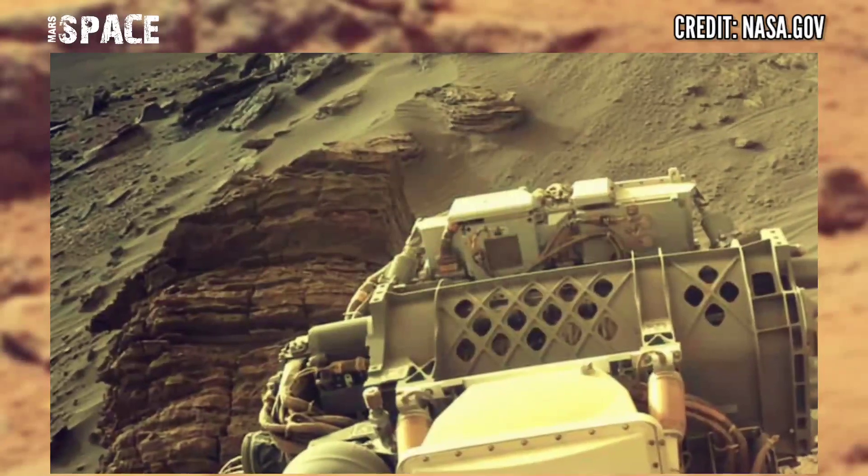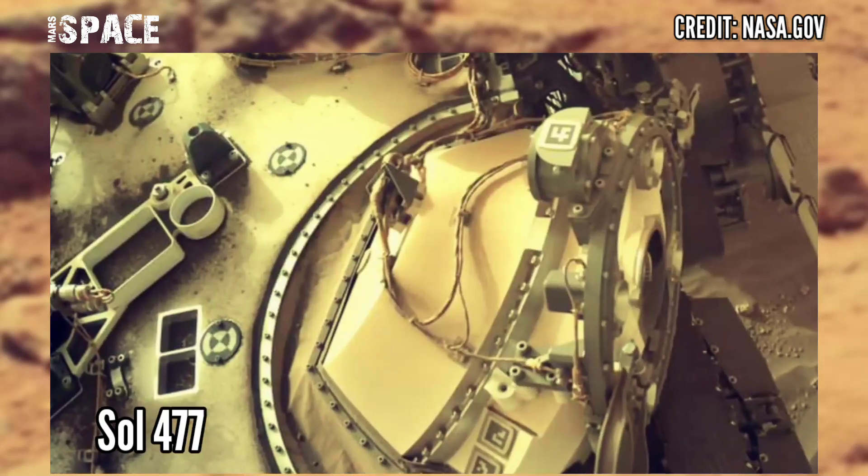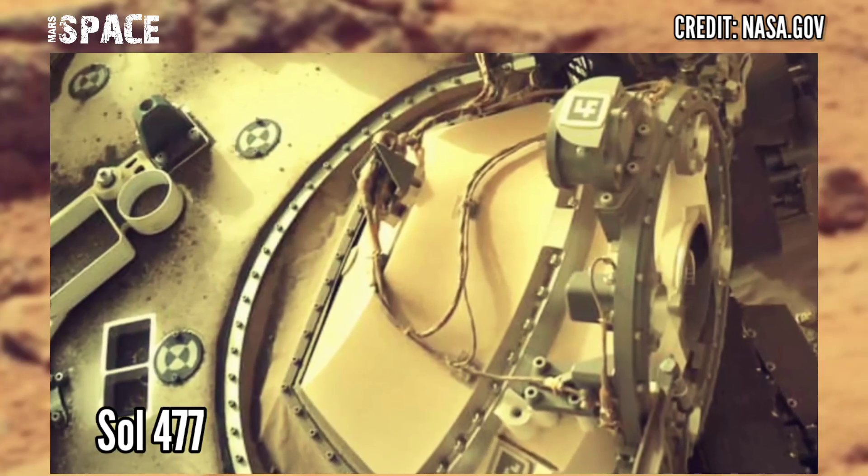Here are new images of Mars captured by NASA's Mars Perseverance rover, using the navigation camera. These were captured on 23rd June 2022, Mars day 477.